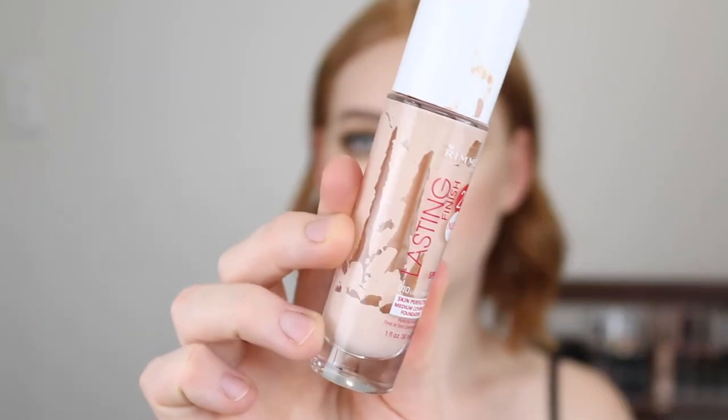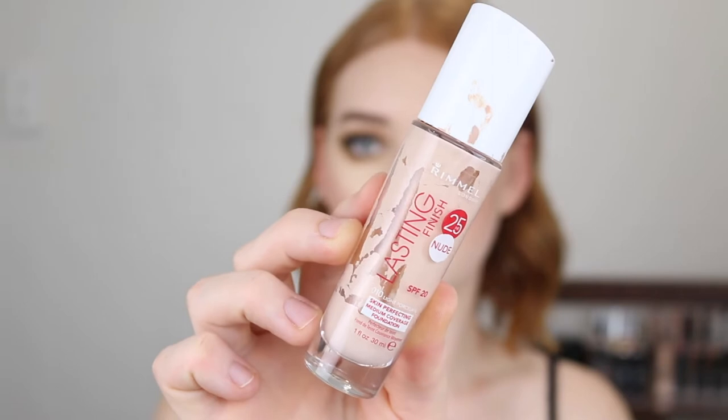Starting with the three Rimmel foundations. First I have the Lasting Finish 25 Hour Nude and I feel like I am actually getting through this. Out of all the Rimmel foundations I feel like this one was my favourite as it is super full coverage, but it can be quite heavy, so I have just been mixing this in with other foundations and wearing it like that. I've pretty much been doing the same thing for both of these foundations as well.